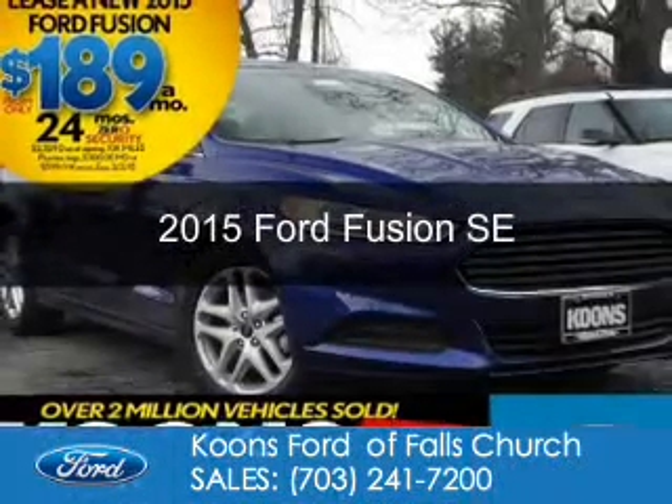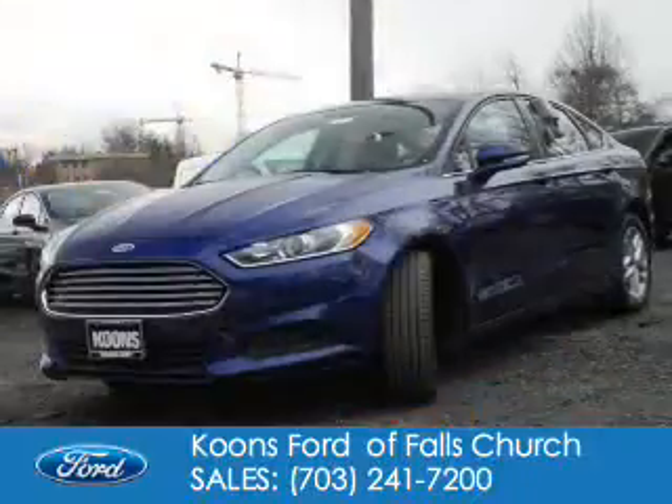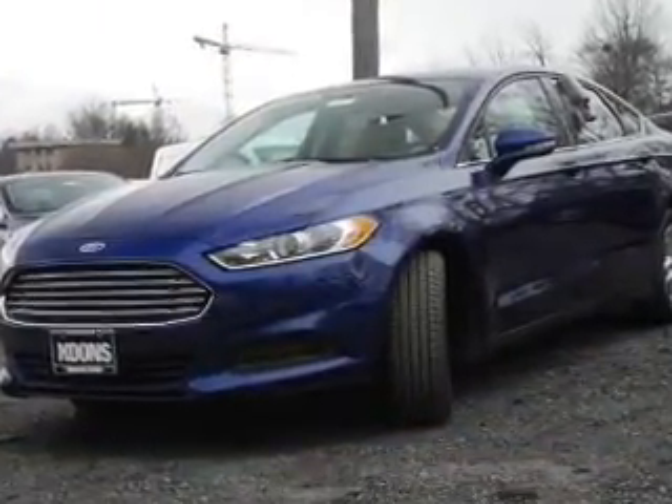This is a new 2015 Ford Fusion. It's powered by front-wheel drive, a 1.5-liter four-cylinder engine, and a six-speed automatic transmission.